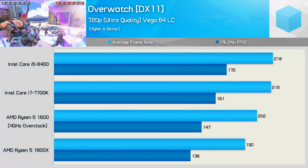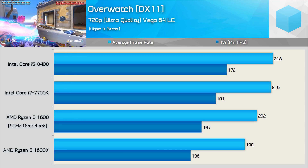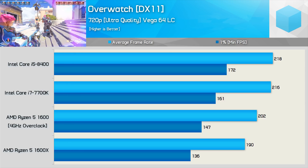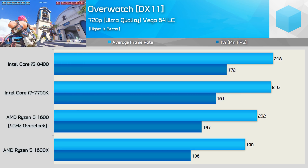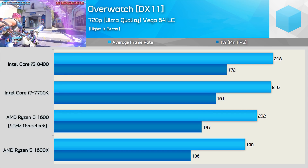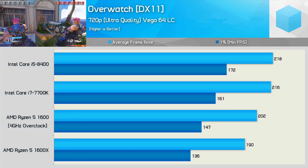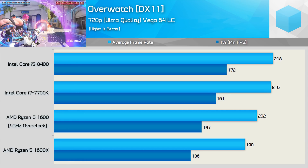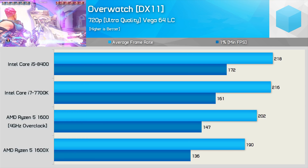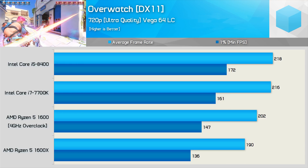Overwatch was tested using the ultra quality preset, so it's fair to say any of these CPUs will be sufficient even for the most demanding players. That said, the overclocked Ryzen 5-1600 was still 15% slower than the 8400 in this title, and that meant frame rates did dip 25fps lower — not ideal for those chasing extreme frame rates. Still, with an average of over 200fps, the R5-1600 obviously provided a very smooth experience.